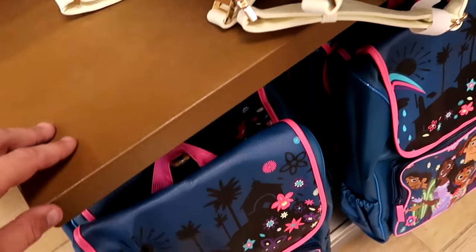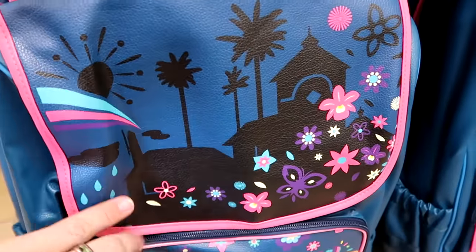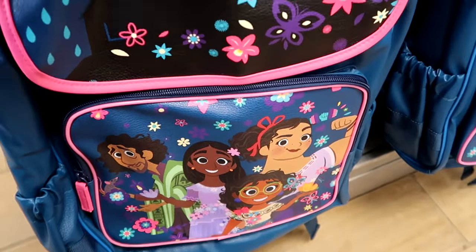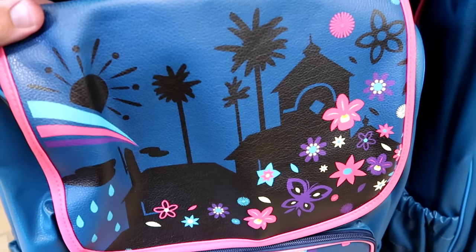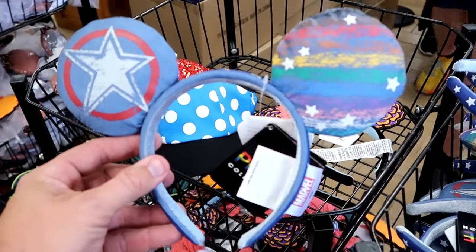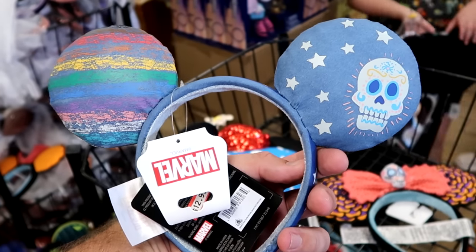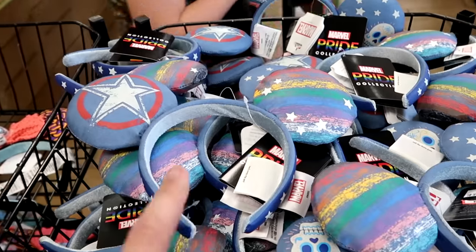How about the Encanto backpack right underneath? I love how this is all simulated leather — you've got the house, the flowers, and all the characters at the bottom. This is $19.99 from $50. Let's check out the ears up here by the register. This is also from this year's Pride collection — the Marvel ears with the skull, the stars, and then the Pride colors. These are $12.99 and they have quite a few.